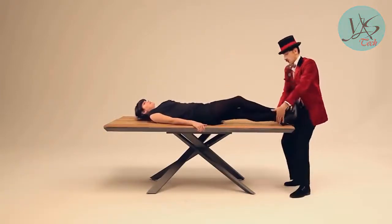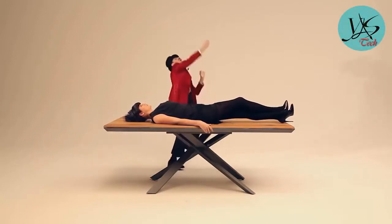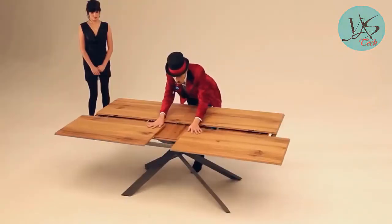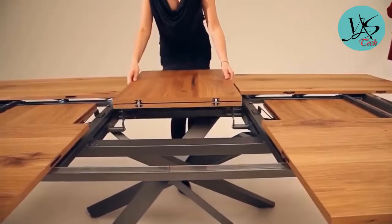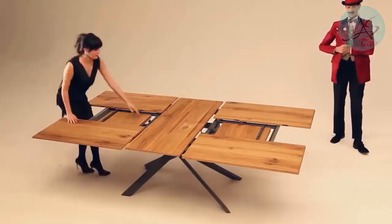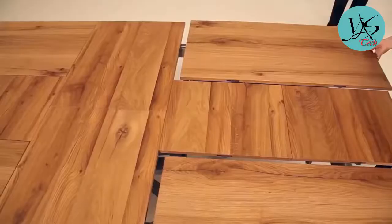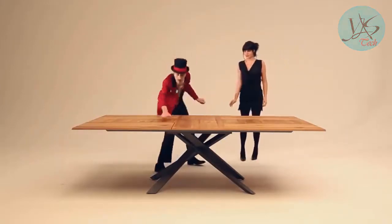4x4: this modern dining table is placed on a set of unusual crossed legs. It not only looks stylish and fits any interior thanks to its wooden countertop, but it can also grow in size. When folded, its size is 79 by 39 inches; once the panels are in place it grows to 100 by 54 inches, giving you enough space to accommodate 10 people. The tabletop is made of wood with a veneer surface, and the frame is made of strong steel.